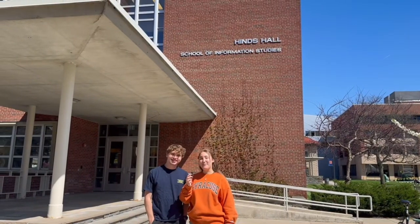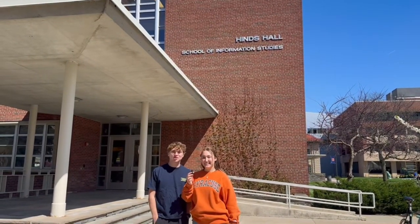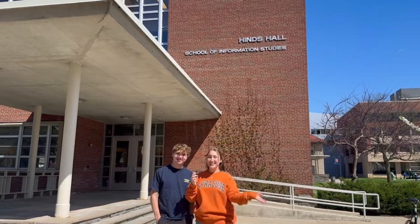Hi everyone! I'm Mac and I'm Alexa and today we're gonna take you on a tour of the School of Information Studies. So come on in.